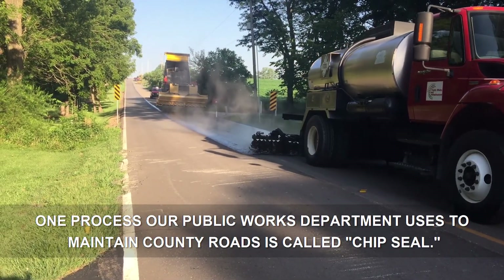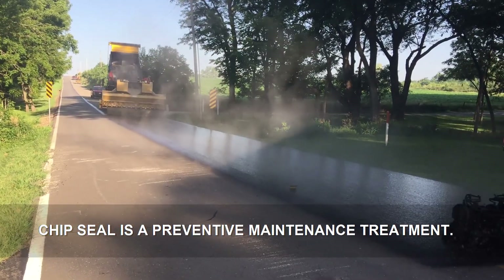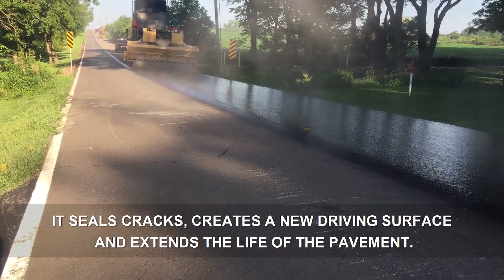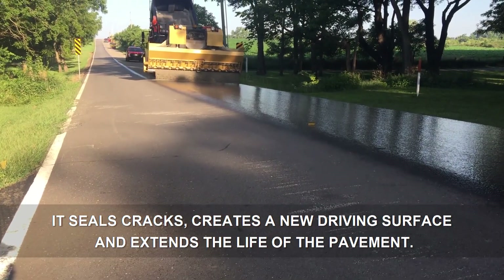One process our Public Works Department uses to maintain county roads is called chip seal. Chip seal is a preventive maintenance treatment. It seals cracks, creates a new driving surface, and extends the life of the pavement.